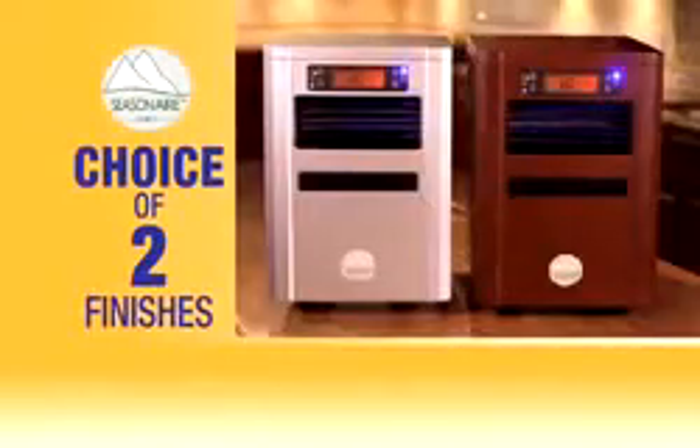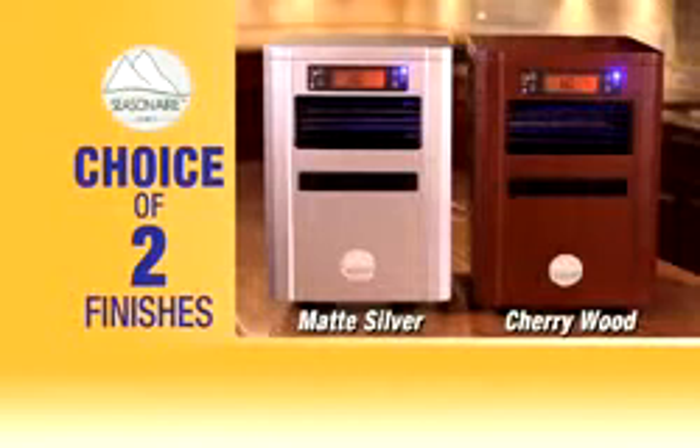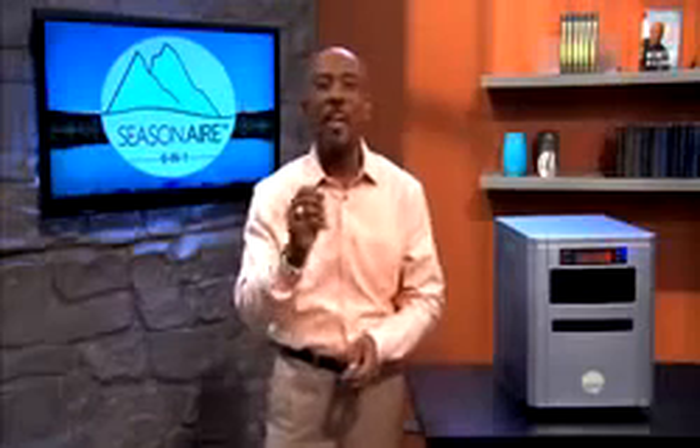Seasonair 6-in-1 comes in your choice of two handsome finishes — matte silver and cherry wood grain — to fit any home decor. This is the ultimate safe, healthy solution no home should be without. You owe it to your family. You owe it to yourself.